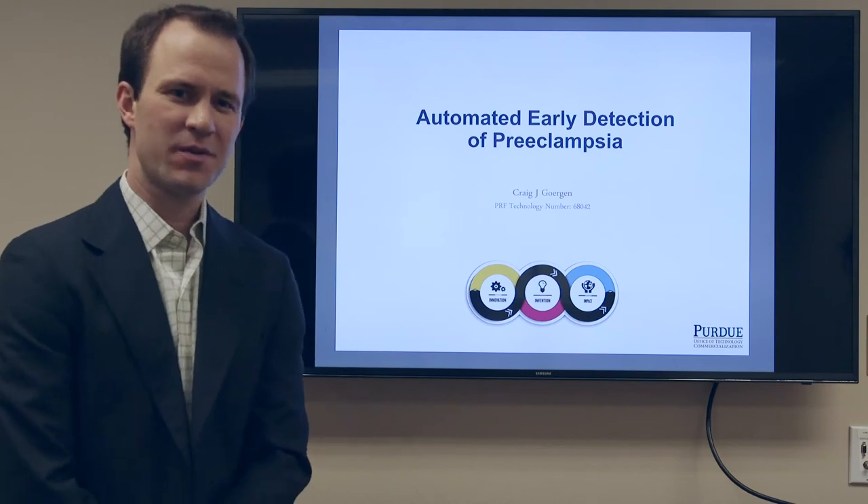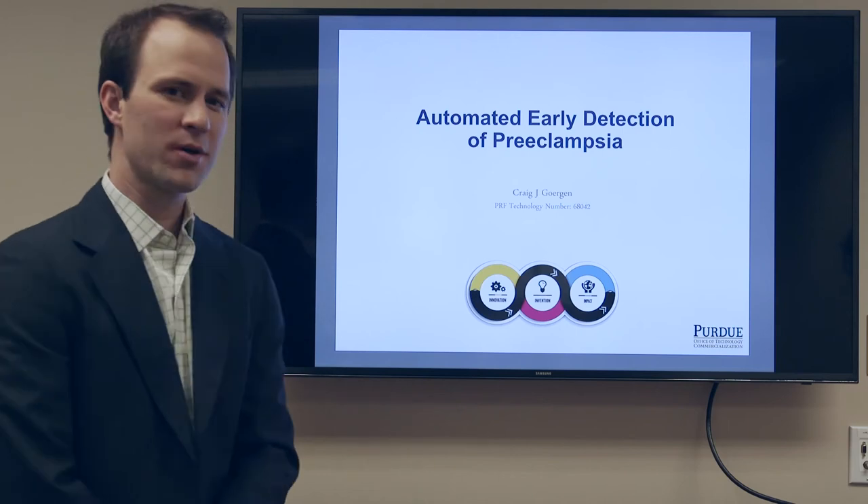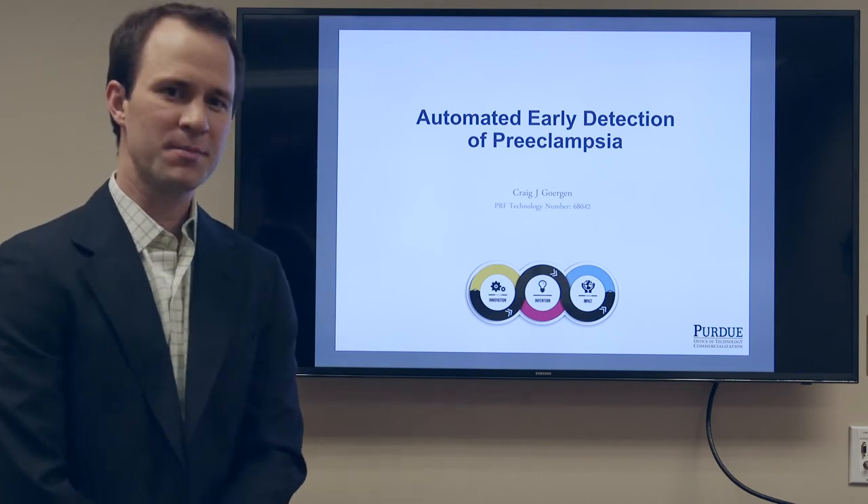Good afternoon. My name is Craig Gorgin. I'm an assistant professor in biomedical engineering at Purdue University. I'm here today to talk about our work developing an automated early detection device for preeclampsia.